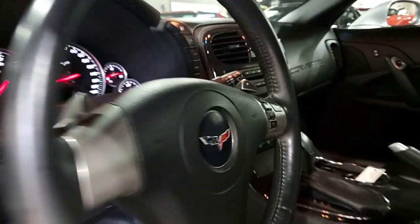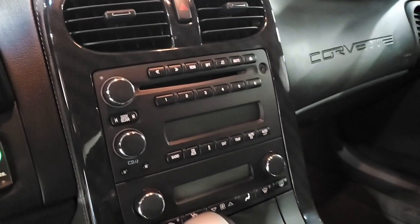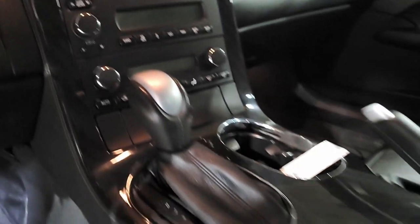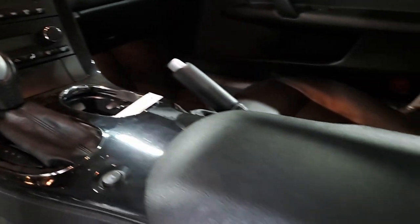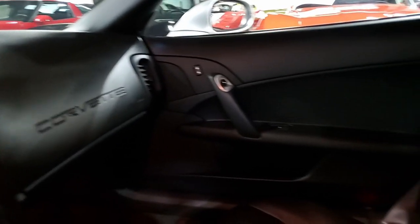The interior of this 2011 Grand Sport shows very good factory leather seats, door panels, steering wheel, and center console. In addition, this car includes the oversized black ZR1-style rear spoiler, window tint, and valve stem covers with a bowtie logo.